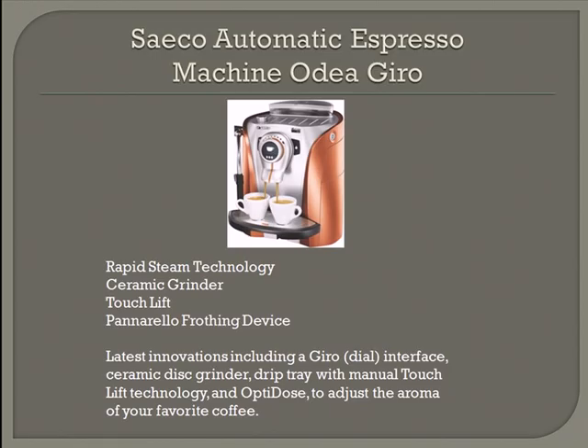The next machine is the SIECO Automatic Espresso Machine Odeo Giro. This machine comes complete with rapid steam technology, a ceramic grinder, a touch lift, and a Panarello frothing device. The rapid steam technology enables you to get coffee much faster. The latest innovation includes a Giro dial interface, ceramic disc grinder, drip tray with manual touch lift technology, and OptiDose to adjust the aroma of your favorite coffee.